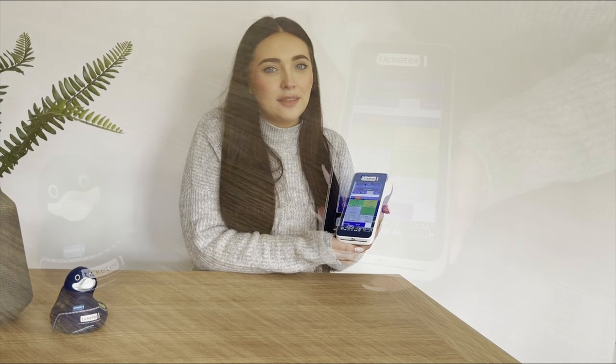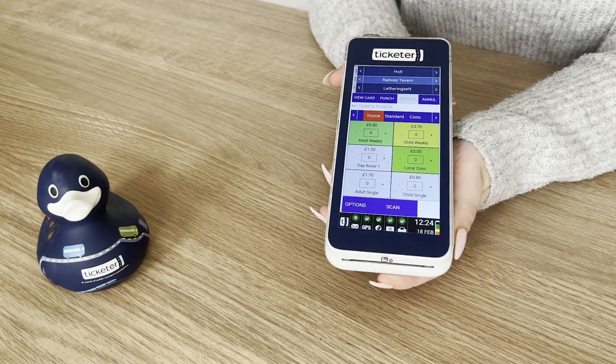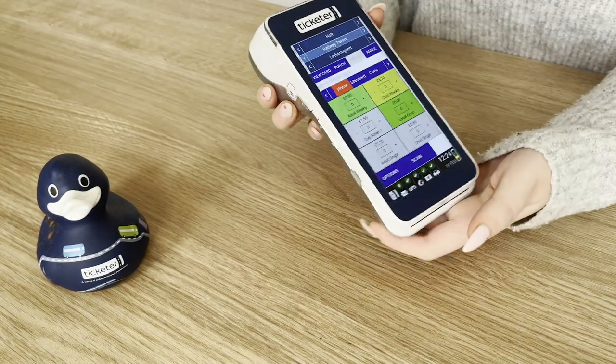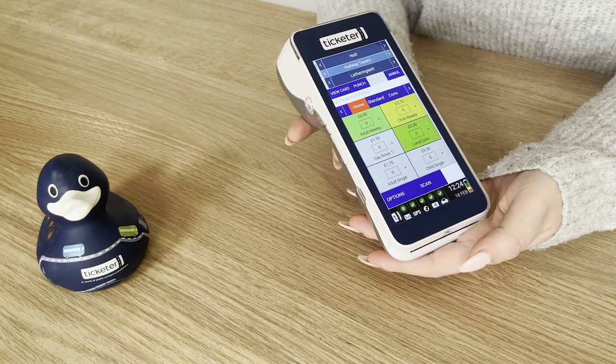Hi, I'm Amelia from Ticketer and I'm really excited to share with you our new Ticketer handheld device. This new handheld device is small and lightweight and it's all in one — printer, card and QR reader — and HD touchscreen, making it perfect for queue busting and off bus ticket sales.